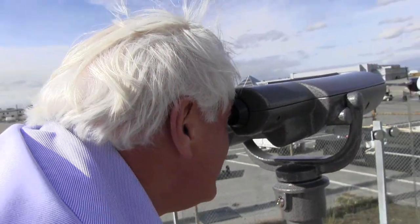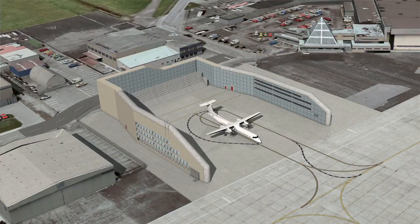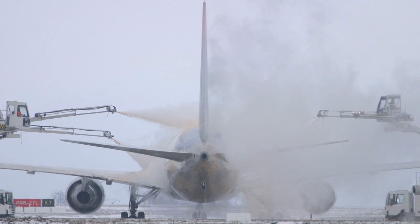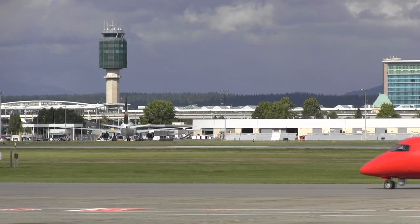We're on the new viewing platform, which gives the public the opportunity to see the construction of the GRE — the ground run-up enclosure — a state-of-the-art facility that reduces engine noise and acts as an environmental catchment facility for de-icing chemicals sprayed onto the plane before cold flights.